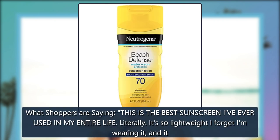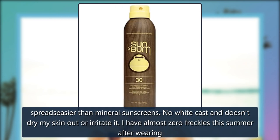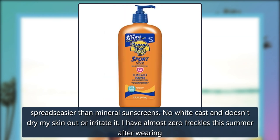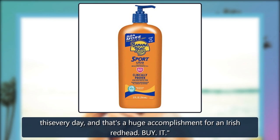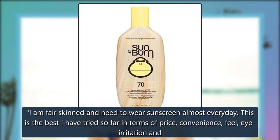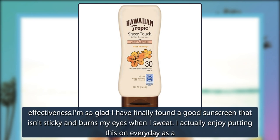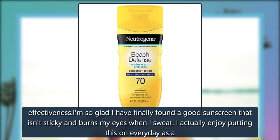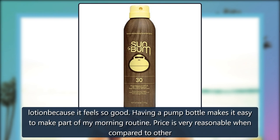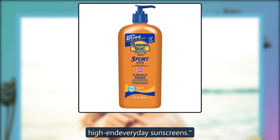What shoppers are saying: This is the best sunscreen I've ever used in my entire life. Literally. It's so lightweight I forget I am wearing it, and it spreads easier than mineral sunscreens. No white cast and doesn't dry my skin out or irritate it. I have almost zero freckles this summer after wearing this every day, and that's a huge accomplishment for an Irish redhead. Buy it. I am fair-skinned and need to wear sunscreen almost every day. This is the best I have tried so far in terms of price, convenience, feel, eye irritation, and effectiveness. I am so glad I have finally found a good sunscreen that isn't sticky and doesn't burn my eyes when I sweat. I actually enjoy putting this on every day as a lotion because it feels so good. Having a pump bottle makes it easy to make part of my morning routine. The price is very reasonable when compared to other high-end everyday sunscreens.